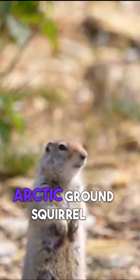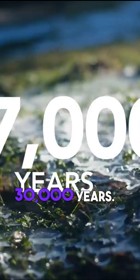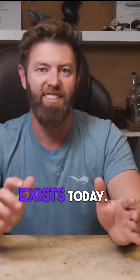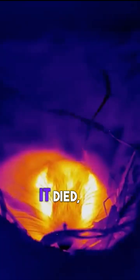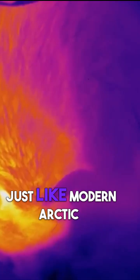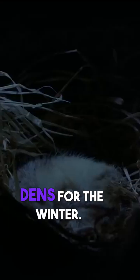A perfectly preserved arctic ground squirrel that had been frozen in the permafrost for 30,000 years. And the best part? This species still exists today. This little guy was likely hibernating when it died, which explains why it was curled up into a tight ball, just like modern arctic ground squirrels do today when they settle into their underground dens for the winter.